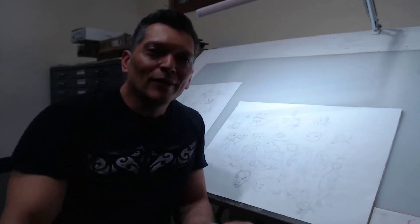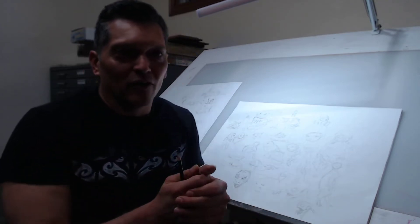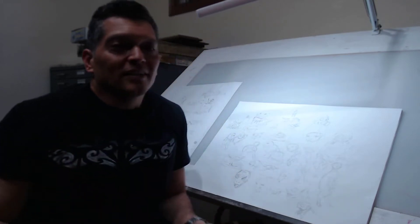The auto exposure might be freaking out a little bit — I do seem a little dark on Facebook — but I wanted you guys to see my drawing board and hopefully you can see what's going on there.